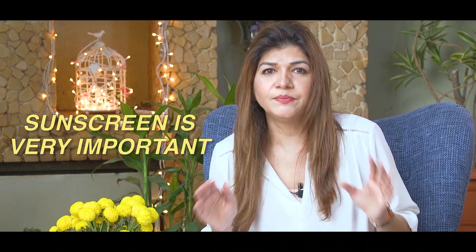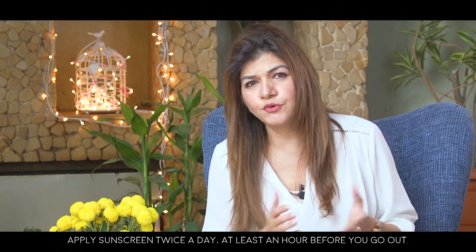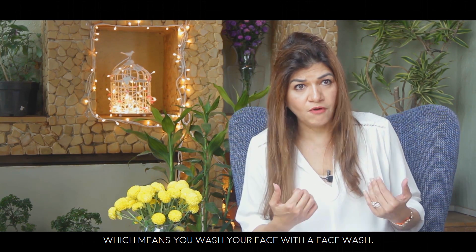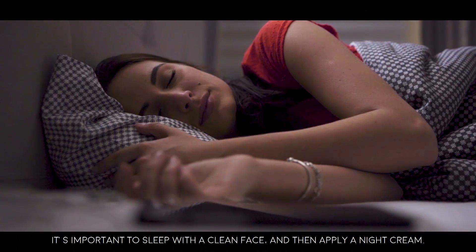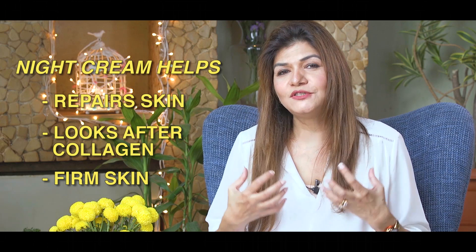Sunscreen is very important — apply it twice a day, at least an hour before you go out, for an even skin tone with no blemishes or pigmentation. At night, wash your face with a face wash, remove your makeup, and apply a night cream which helps repair your skin, support collagen, and give you a firmer, fresher look.